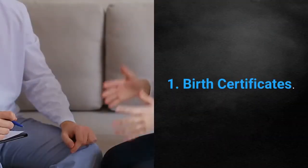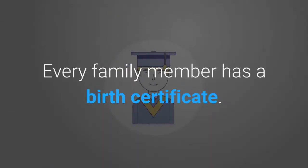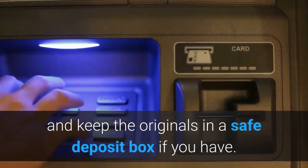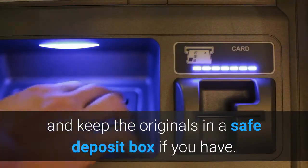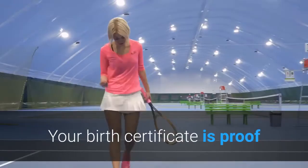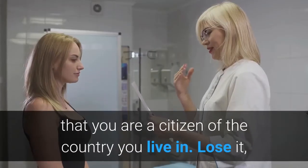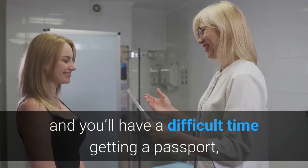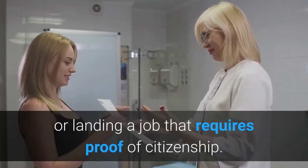1. Birth Certificates. Every family member has a birth certificate. Make copies to keep in your files at home and keep the originals in a safe deposit box if you have one. Your birth certificate is proof that you are a citizen of the country you live in. Lose it, and you'll have a difficult time getting a passport or landing a job that requires proof of citizenship.